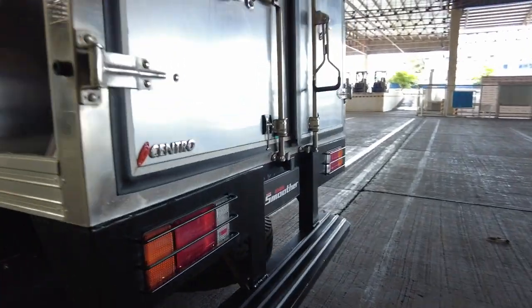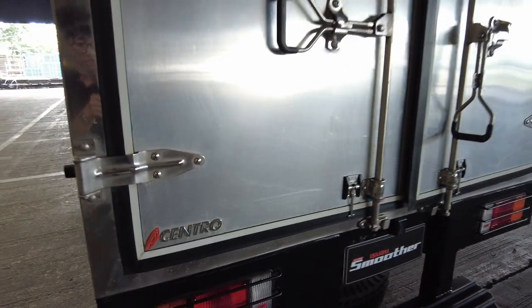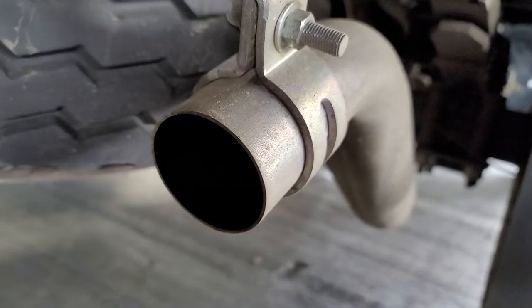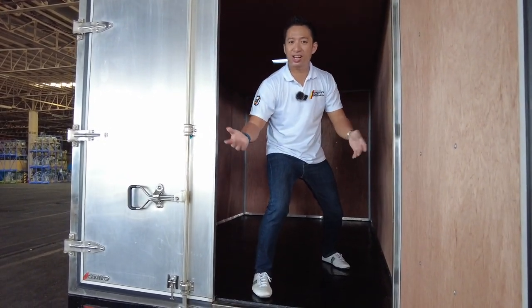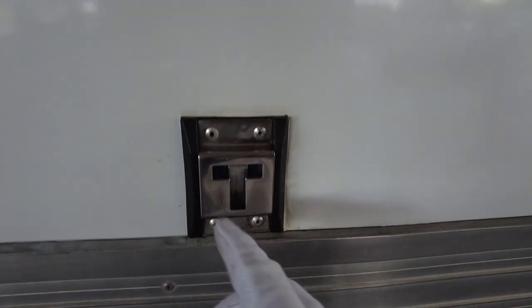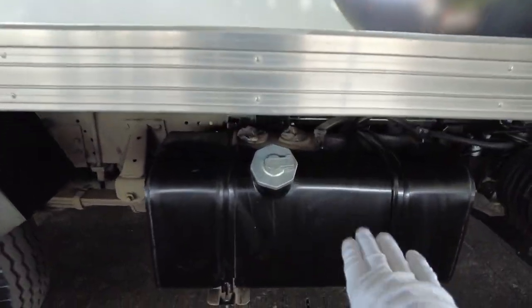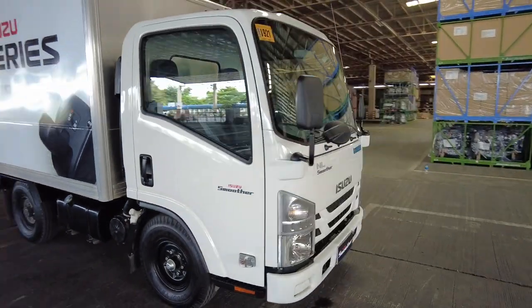The rear gets exciting — the spare wheel is here, and the body comes from central so it is heavy duty, even for the tail lamp. There's a lot of space to load with heavy-duty flooring as well. On this side is where you have the huge diesel tank — diesel only, no other fuel. That covers the exterior.